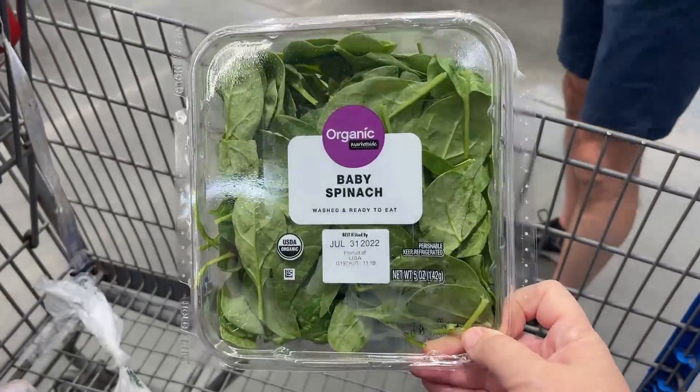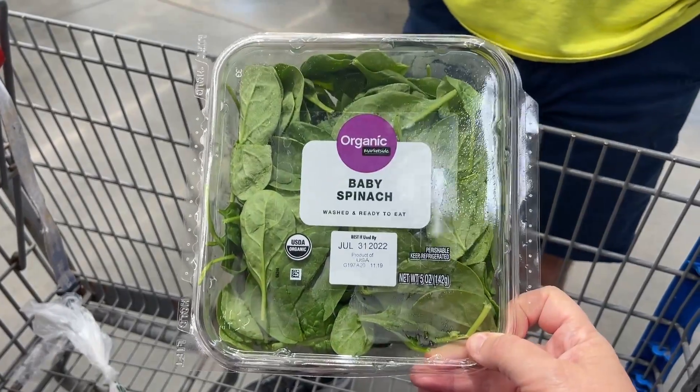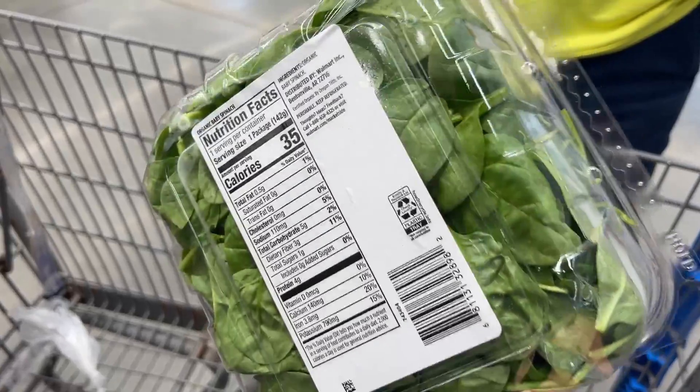We grabbed this. They went up on the price again — it does not say it on the shelf there, it says $2.98, but this is actually $3.18.